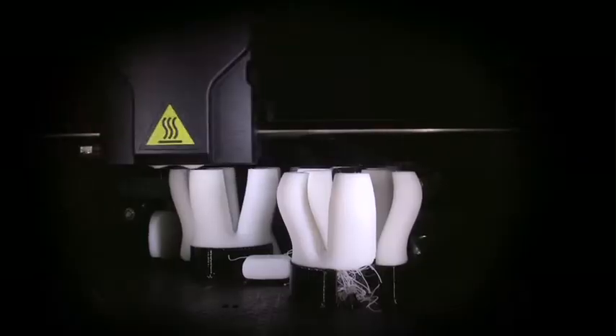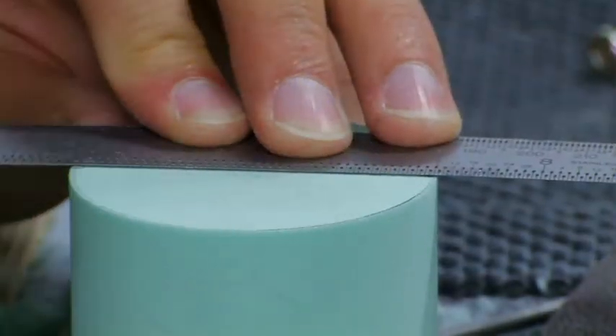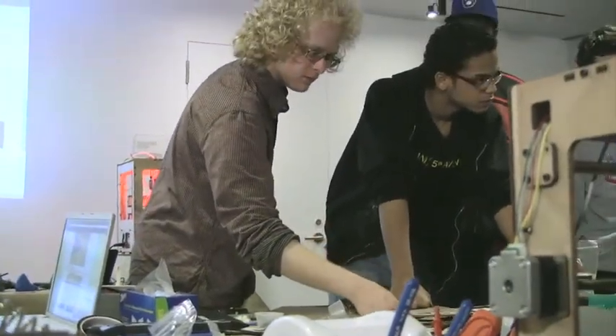This technology has been around for 10–15 years, but the printers are extraordinarily expensive. Institutions are purchasing them. Big design firms are purchasing them. We wanted individuals to have them on their design desk.